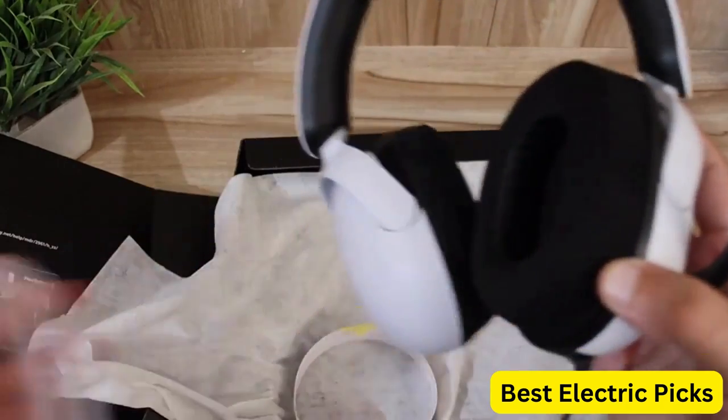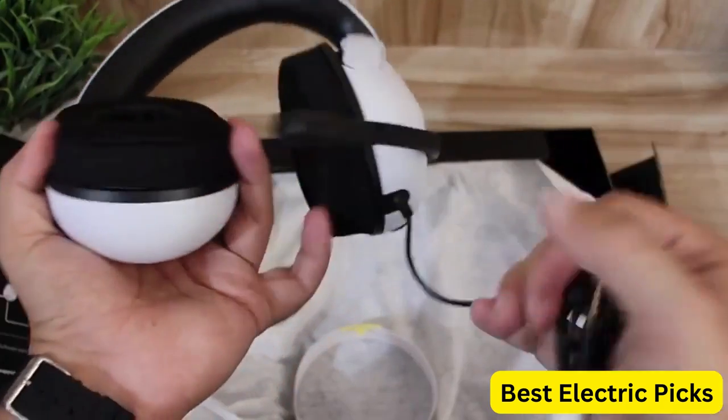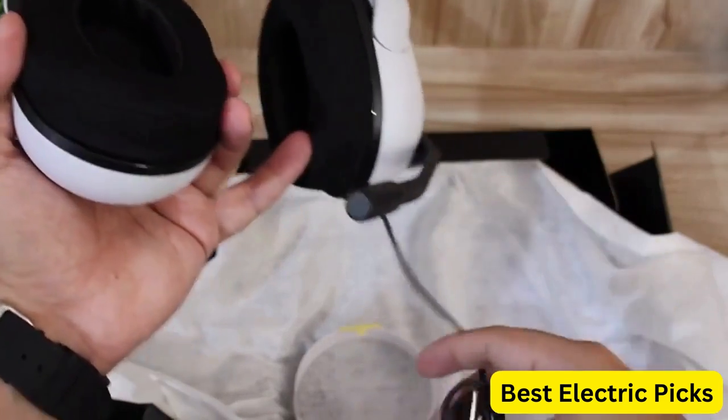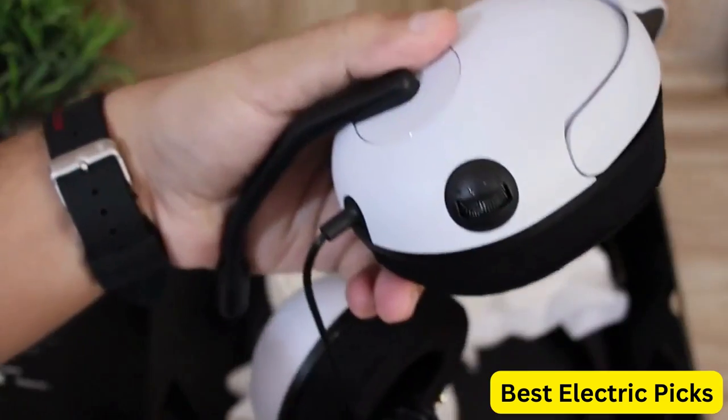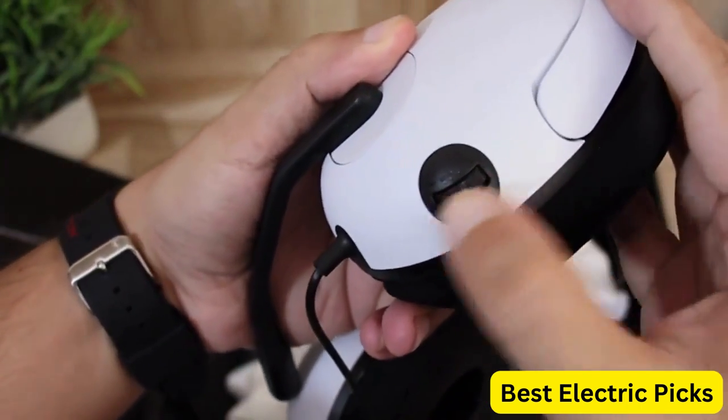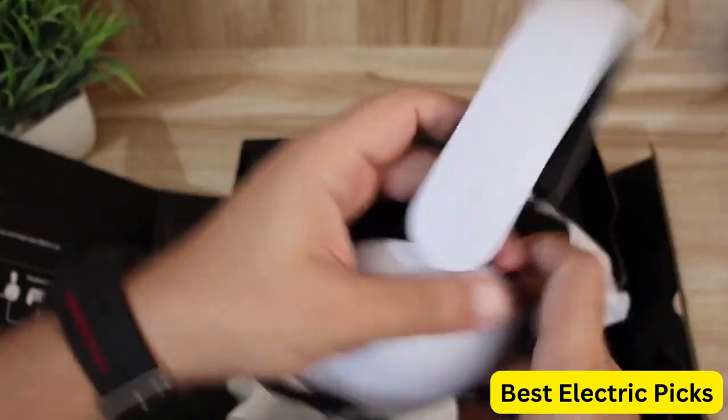The Sony Inzone H3 Wired Gaming Headset is an excellent choice for gamers who want high-quality audio and comfort. Its 360 spatial sound provides immersive audio that enhances the gaming experience, making it a great choice for gamers who want to feel like they're in the game.